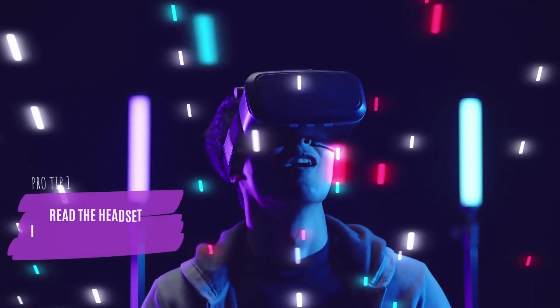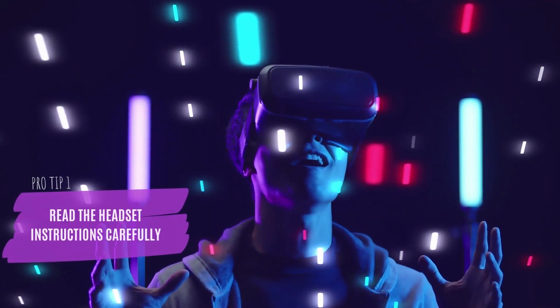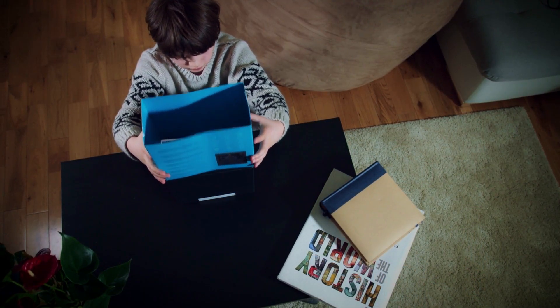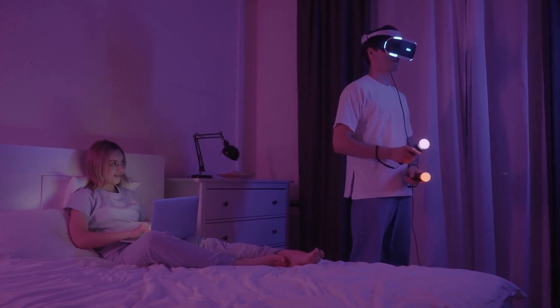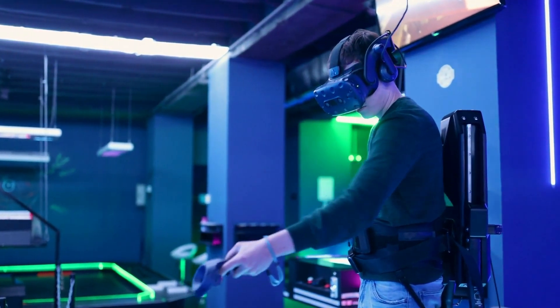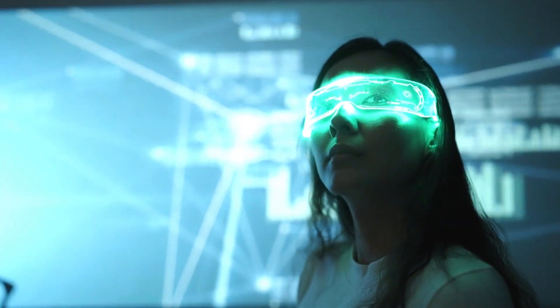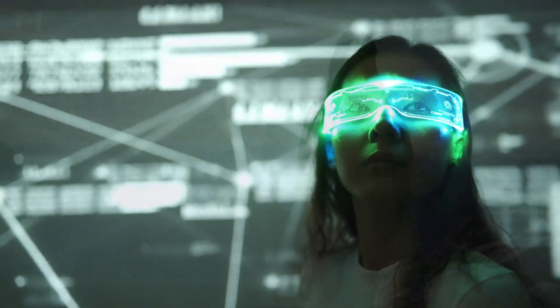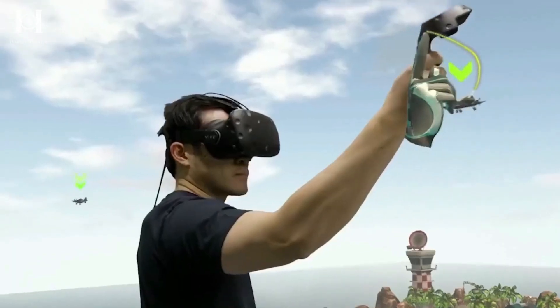Number 1: Read the headset instructions and safety warnings carefully. Regardless of how you typically handle instructions, make sure you read the directions, as well as any health and safety warnings, that come with your VR gear. To get the most out of your headset, you should follow correct headset setup and use instructions. Injury and side effects such as nausea and dizziness can be avoided if the gadget is used correctly from the start.